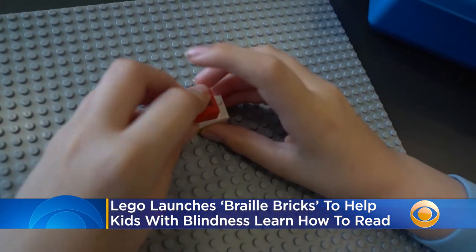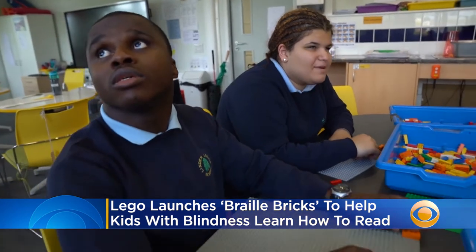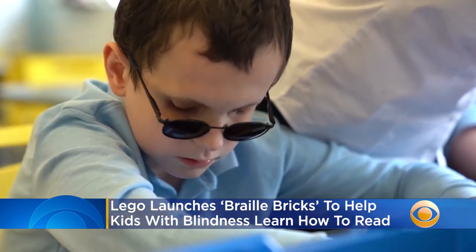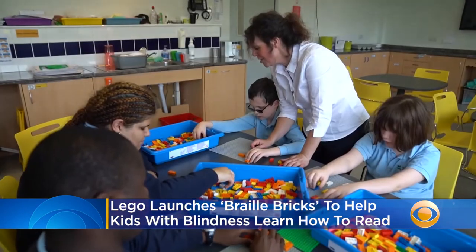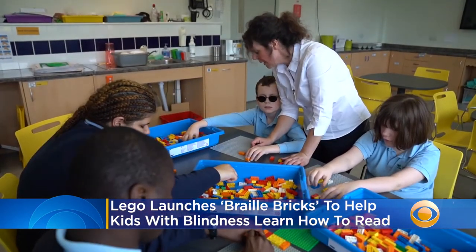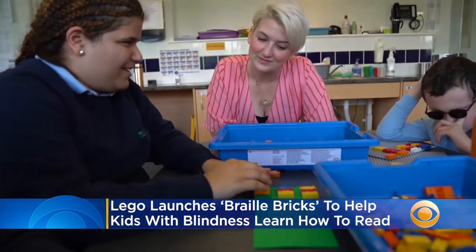The LEGO Foundation is sending new braille bricks free of charge to school districts across the country. The special bricks help blind and visually impaired children learn to read. They've molded studs corresponding to numbers and letters in the braille alphabet, and also printed characters allowing sighted people to read the bricks.